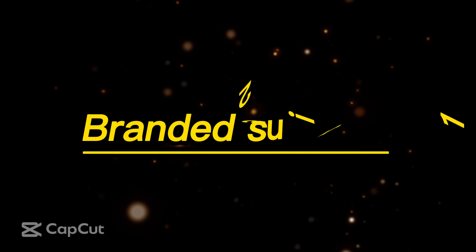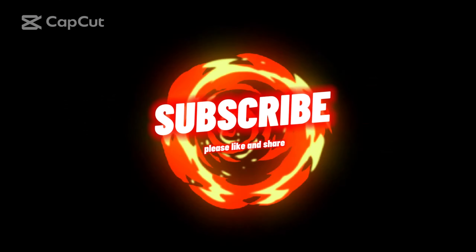Branded Suits. Please like, share, and subscribe.